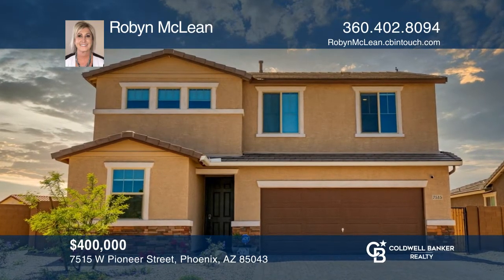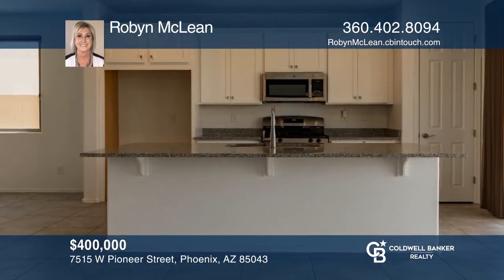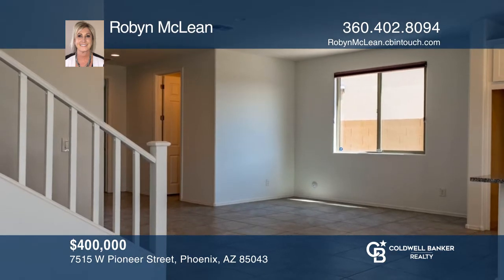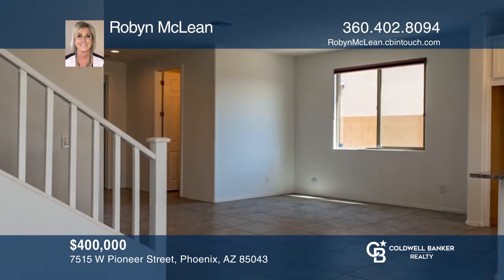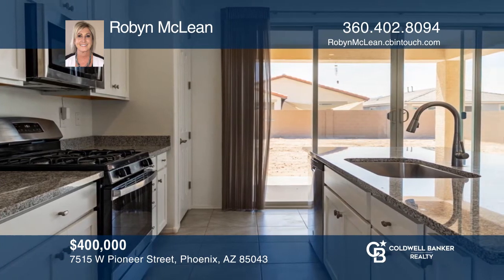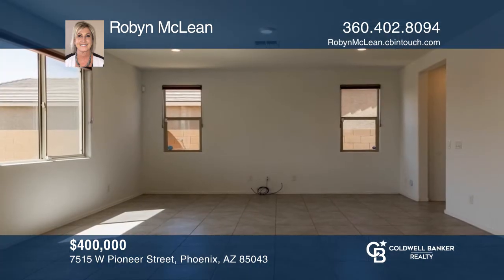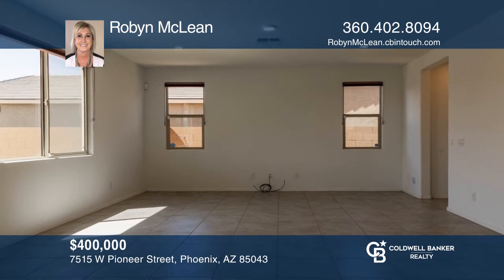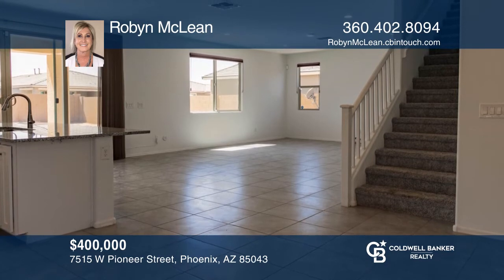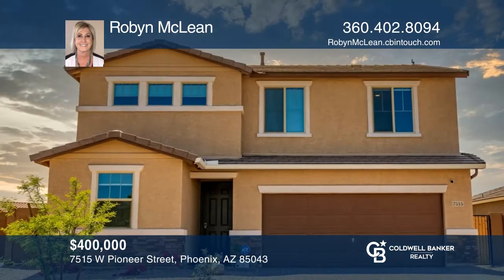Built in 2020, this beautiful four-bedroom, three-bath home with a loft is located nearby Interstates 10 and 202 and US Route 101. A modern kitchen offers granite counters, a gas cooktop, and a built-in microwave. A bonus room beyond the laundry room is ideal for extra storage or for cultivating a hobby. Hear all the details when you tour with Rob and McLean.